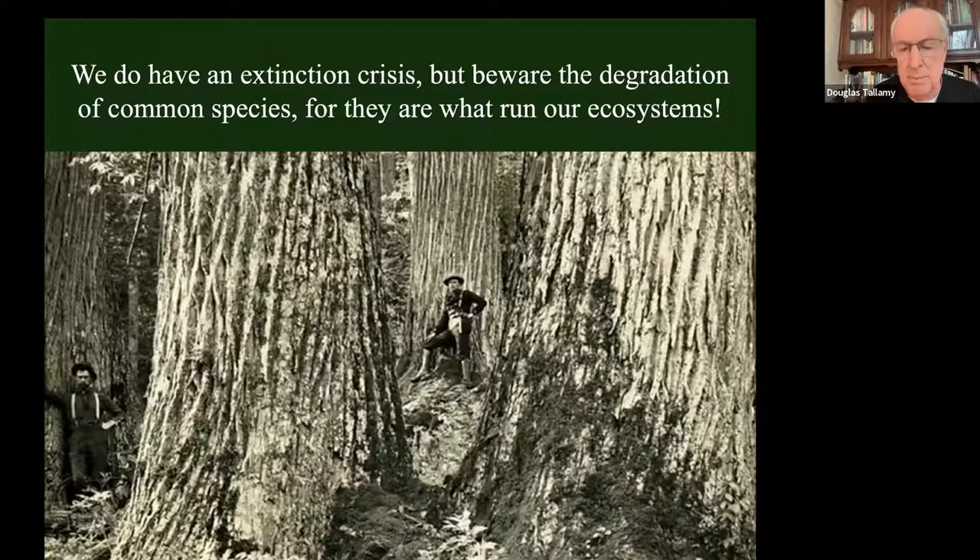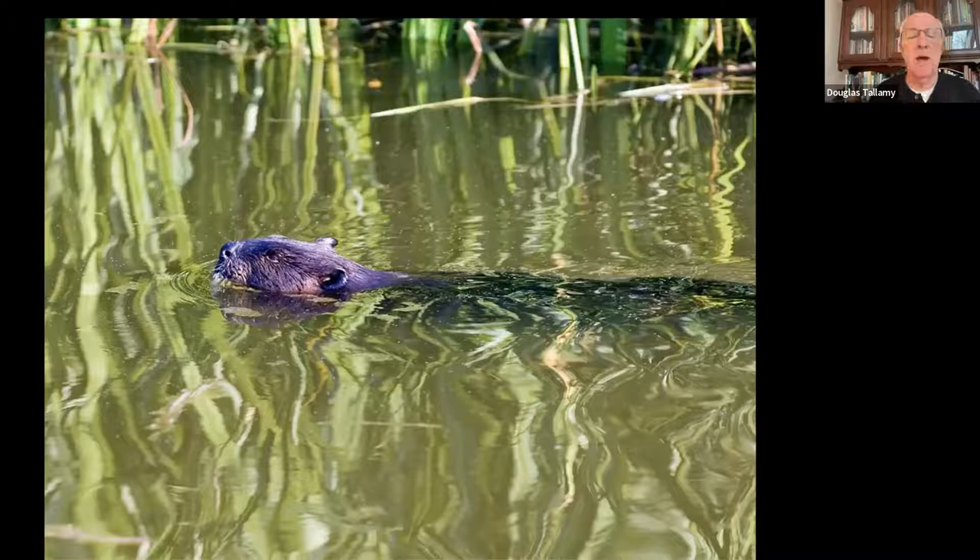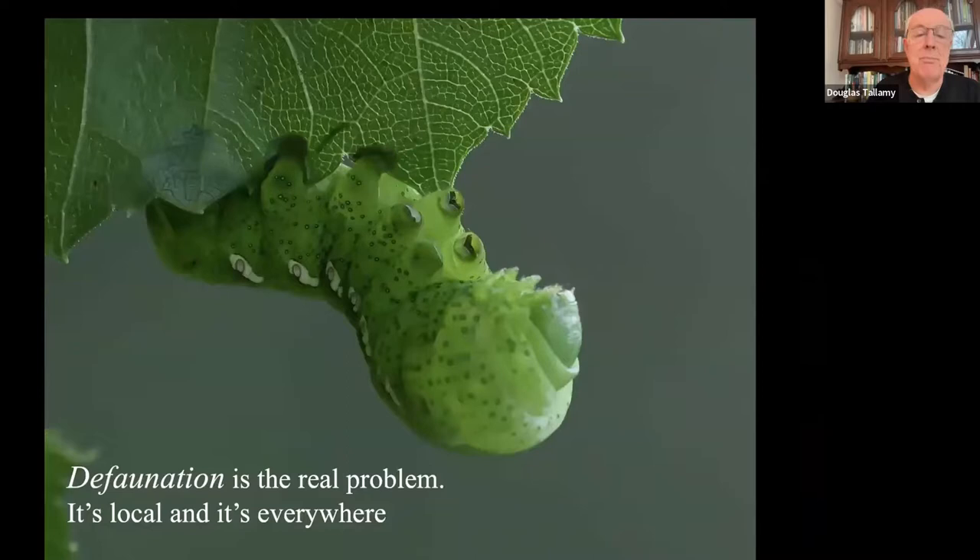Species like the American chestnut - it used to be the dominant tree in our eastern deciduous forest from Maine all the way to Georgia. It's not extinct yet, but it's functionally extinct, wiped out by the chestnut blight. The rusty patch bumblebee used to be one of the most common bees in North America; now it's a big deal if anybody sees even one of them - it's functionally extinct. Beavers used to be common in every stream system in the entire country; their elimination drastically changed the hydrology of the entire country. So we're really talking about defaunation. That's the real problem - it's local and it's everywhere.